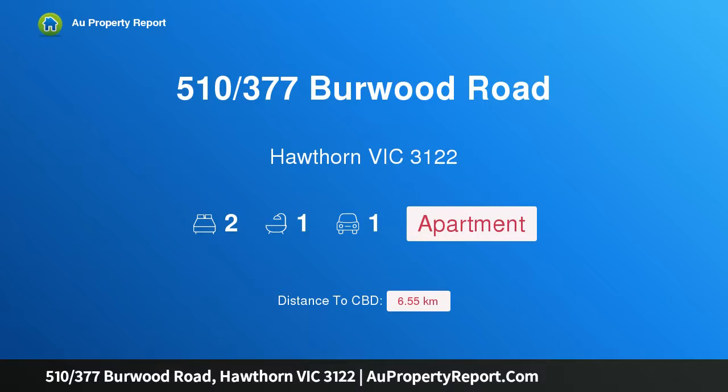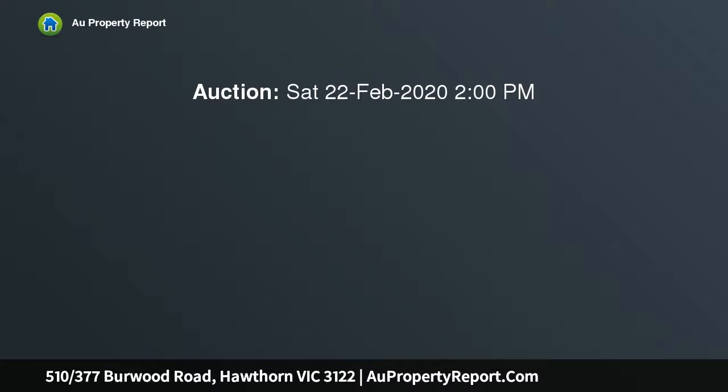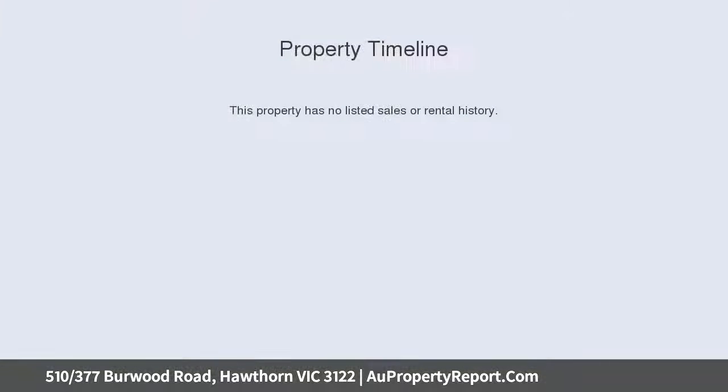Introducing property 510/377 Burwood Road, Hawthorn, Victoria 3122 — with style, elevation, location and convenience. Light-filled spacious open plan living with secure building entrance and intercom, comprising two bedrooms with generous proportions.